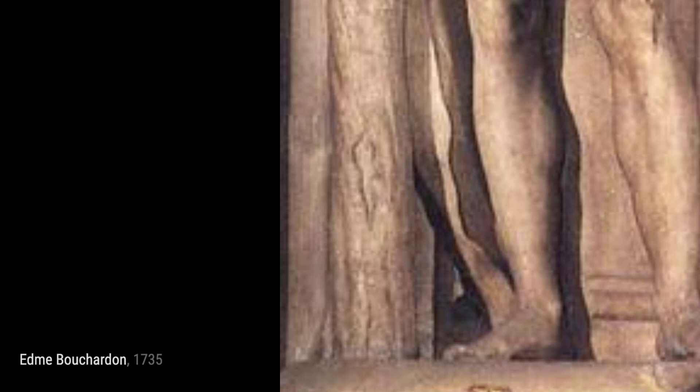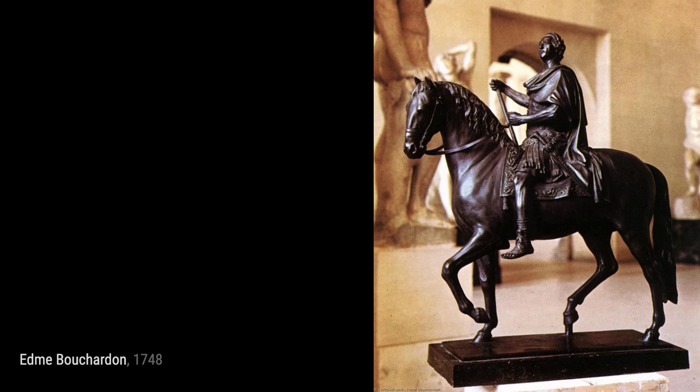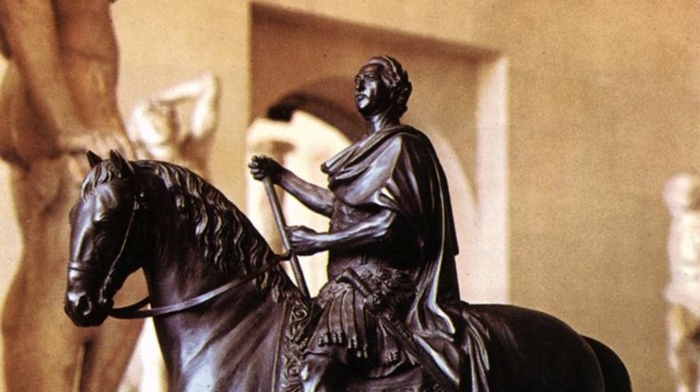Cupid Making a Bow out of the Club of Hercules. In this playful sculpture, Bouchardin portrays Cupid, the Roman god of love, using the Club of Hercules to create a bow. The artist's skill in capturing movement and expression is evident in this charming artwork.